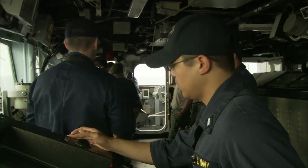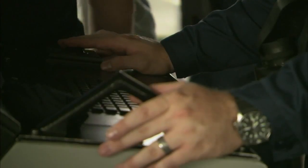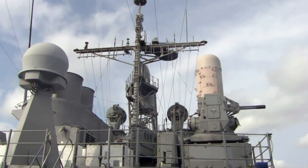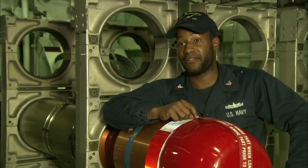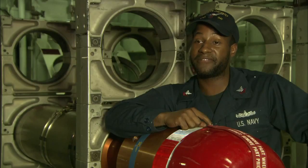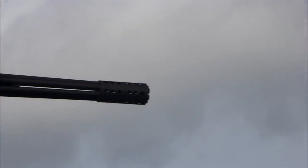If the enemy fires back or gets too close, the Ticonderoga is equipped with close-in weapon systems to deal with any incoming fire. We have the Sea Whiz, which is one of the scariest guns ever made — 75 rounds per second, six-barrel Gatling gun.